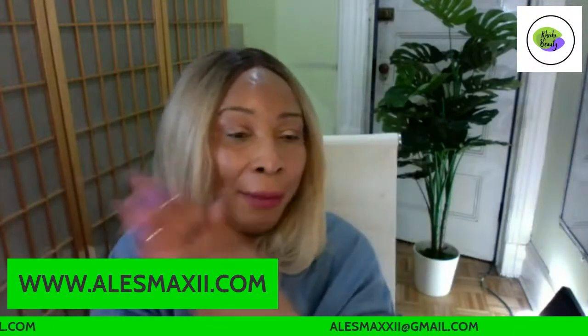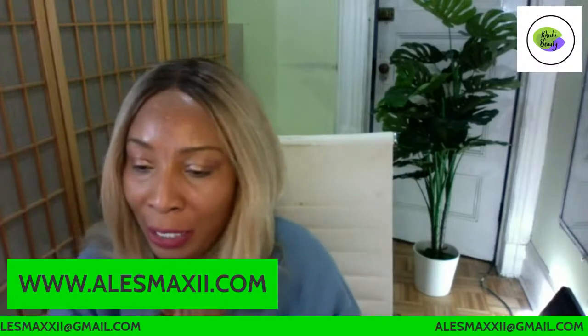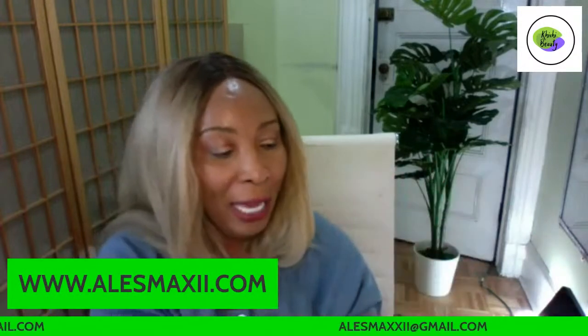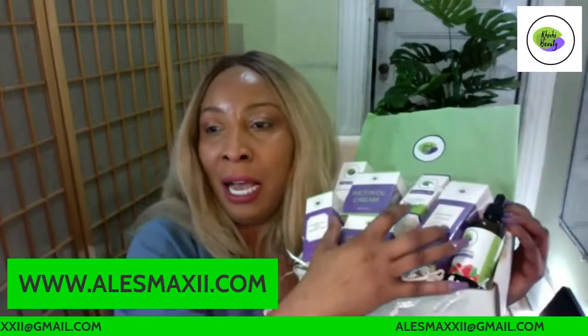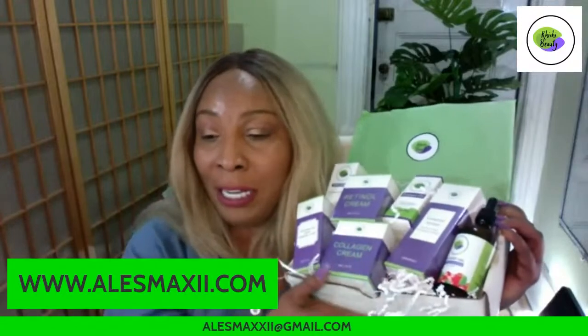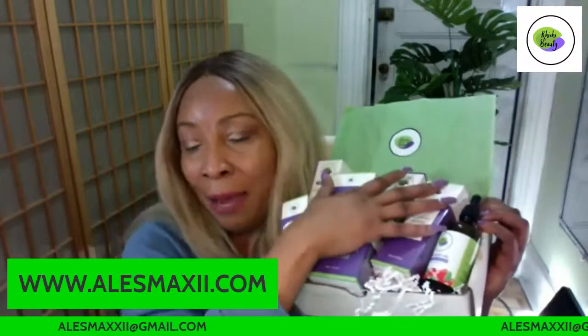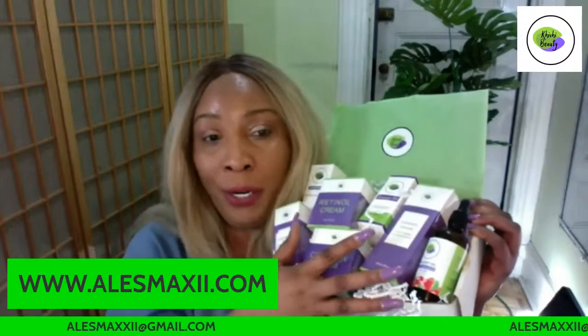I'm going to move on to my nighttime skincare routine. Beverly is trying to reduce wrinkles and pigmentation — this box is an ideal AM and PM box for that. We take the guesswork out of it for you. Even when you go on the website, underneath I tell you exactly how to use these products on the skin.